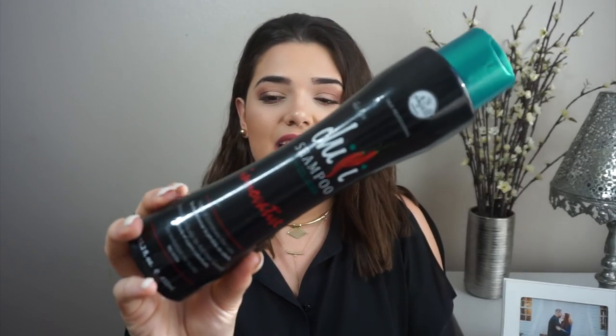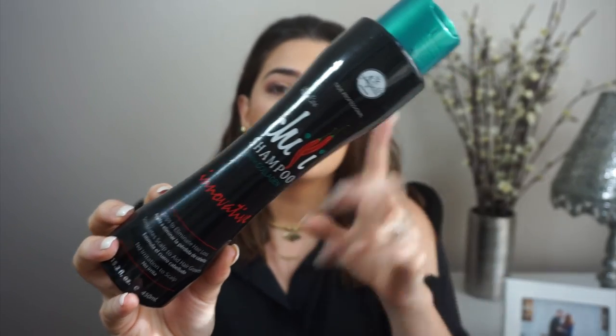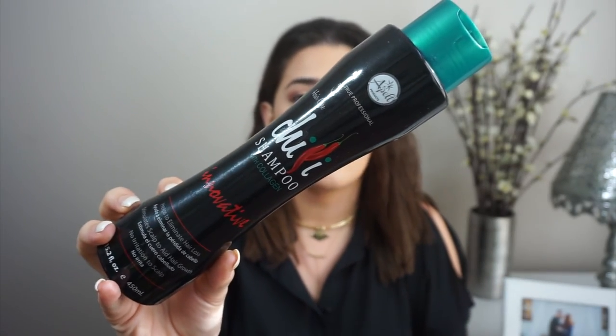Alright guys, this is what it looks like. It is a pretty decent sized bottle from Appel Products and it is their Chili Shampoo with Collagen Innovative. I'm not sure if they have any other ones — that's why they name it Innovative, or that's just the title of the shampoo itself. But it does have 15.2 ounces, and the shampoo itself inside is red.